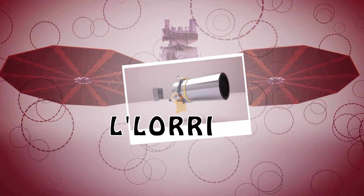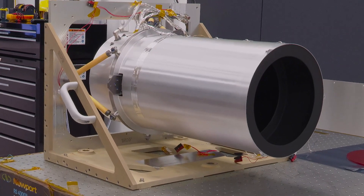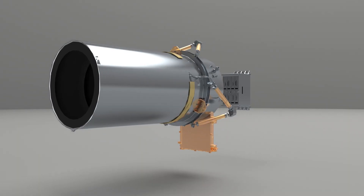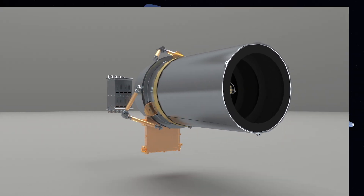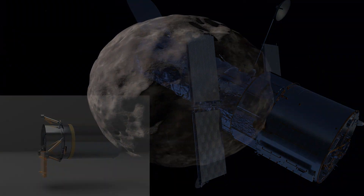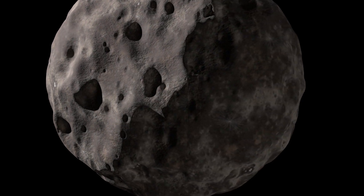LaLaurie is a long-range reconnaissance imager. It's often referred to as Lucy's eagle eyes since it has the highest spatial resolution of all of Lucy's cameras. This black and white camera is actually a type of telescope, the same kind as the Hubble Space Telescope. LaLaurie was built to produce clear images of the Trojans' craters, which will be a challenge since the Trojan asteroids are extremely dark.